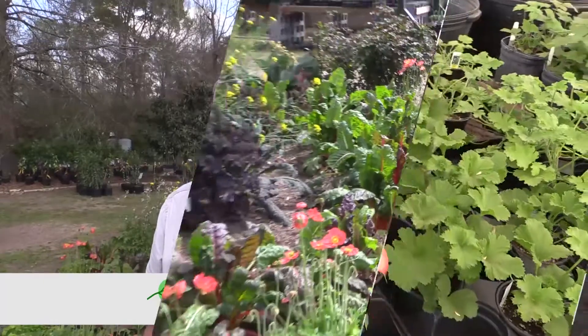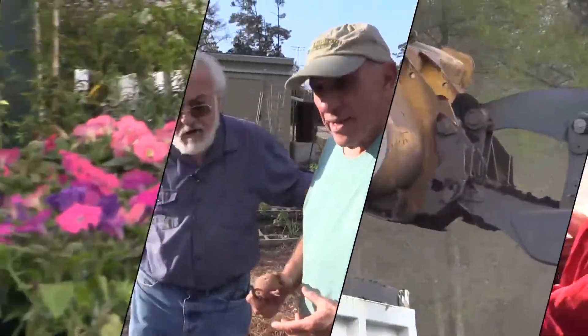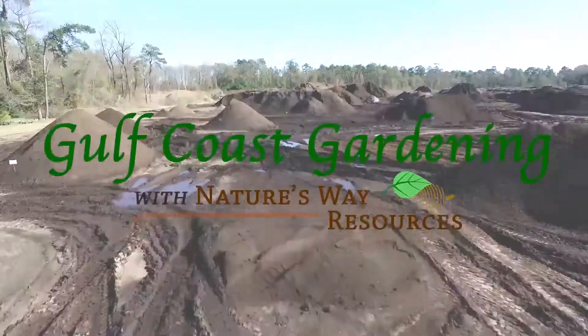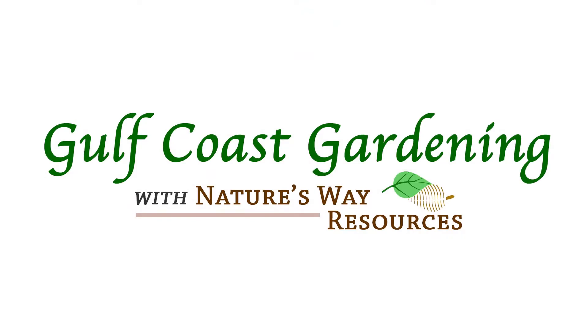I'm Bob Daly and this is Gulf Coast Gardening with Nature's Way Resources. We're here with John Ferguson today. John is the owner of Nature's Way Resources, but John is also a soil scientist, and today we're going to talk a little bit about soil and the science behind it. This is a big pile of compost here — tell us what this is.